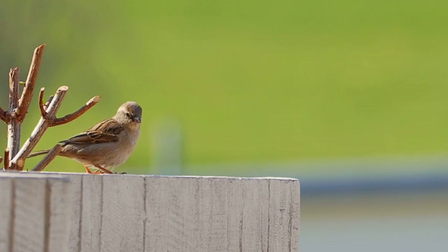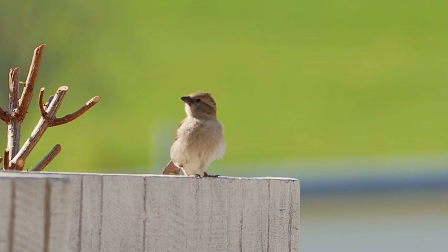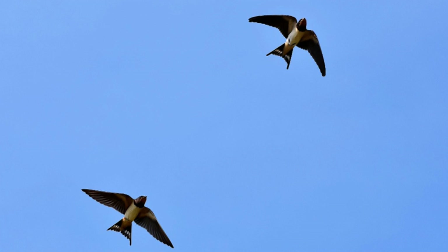These two avian competitors also engage in territorial disputes, defending their nesting sites from intruders. Whether it's a Sparrow fiercely guarding its chosen location, or a Swallow swiftly outmanoeuvring an opponent in midair, these battles demonstrate their determination and survival instincts. As we conclude this Sparrows vs. Swallows episode, we must appreciate the unique strengths and adaptations of both birds. Each has evolved to thrive in its own respective habitat, showcasing the incredible diversity and beauty of the avian world.